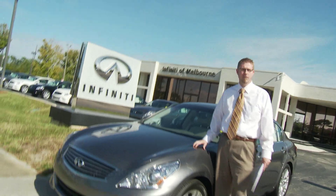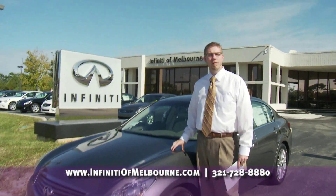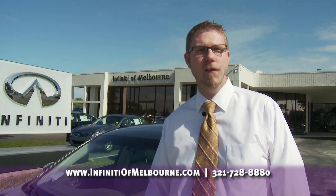Hi and welcome to the first installment of Infiniti Versus. My name is Brian Hubbell with Infiniti of Melbourne. Today we're going to take an in-depth look at the advantages of the Infiniti G37 Journey versus the BMW 335i.